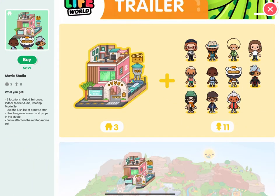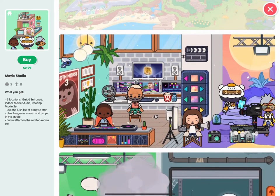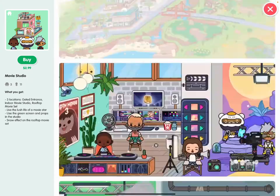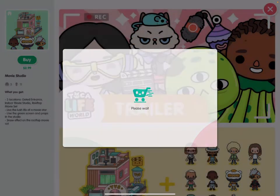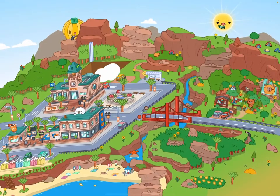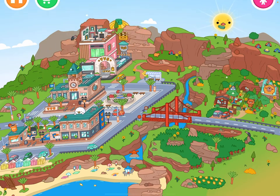So now I'm going to buy the thing I'm most excited for — the movie studio. I have wanted this ever since it came out but never got to get it, so it's awesome now. And now I officially have everything in Toca Boca — like everything.